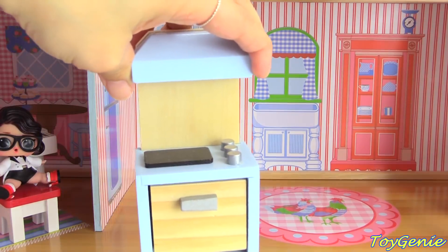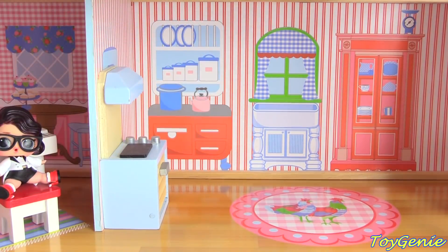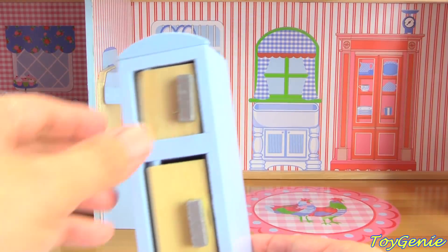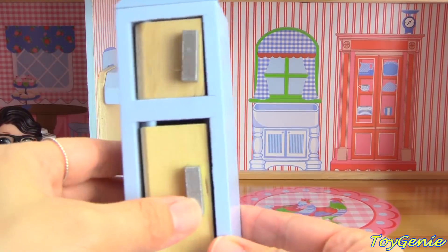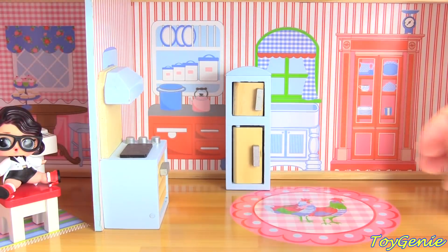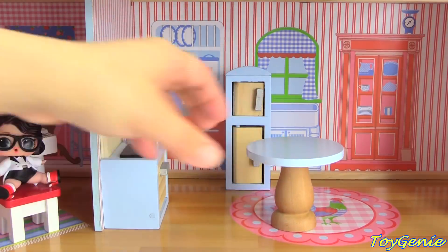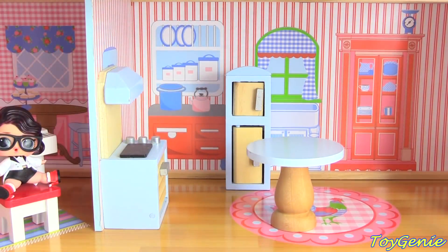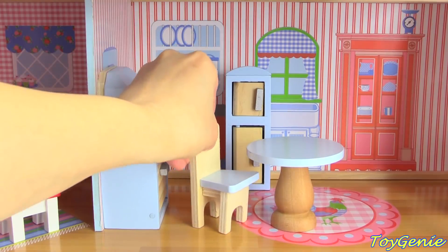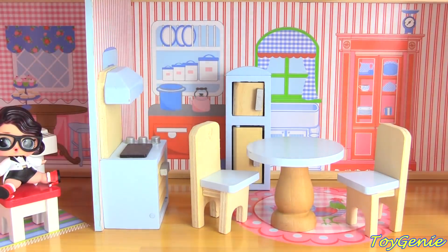Next, let's add a stove and a refrigerator — a wooden refrigerator. Plus, here's a little circular dining table. We'll add two chairs, perfect for breakfast or dinner.